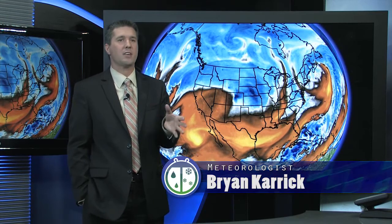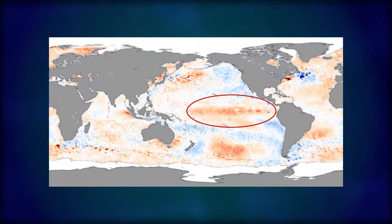El Niño is actually a warm phase event where we typically see above-average sea surface temperatures down over the central and eastern equatorial Pacific.